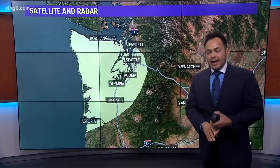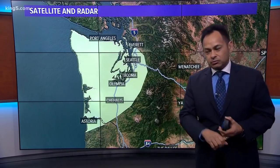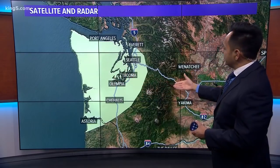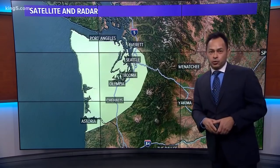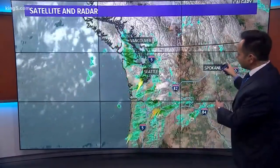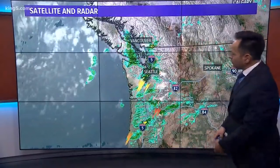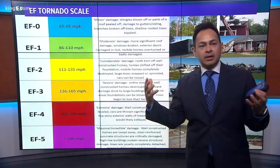This is the outlook from the Storm Prediction Center. They're looking at how much instability is in the atmosphere and how likely we are to get some severe weather tomorrow. From the coast all the way to the east side, it looks like we've got a marginal chance to see some severe weather through the day tomorrow. We still have some instability in the atmosphere. Here's the radar right now — look at the lightning strikes coming through behind it. You've got those popcorn-like storms as far as storm strength.